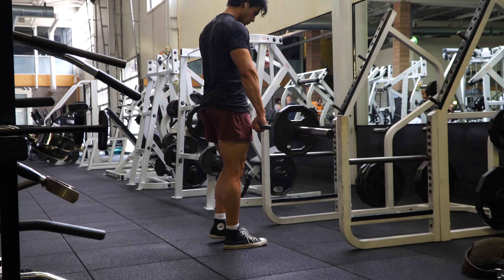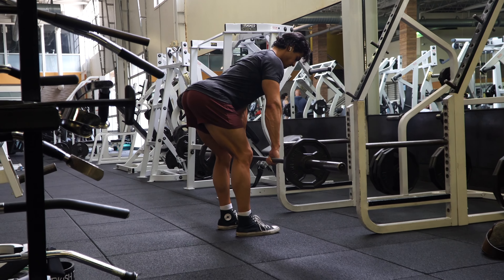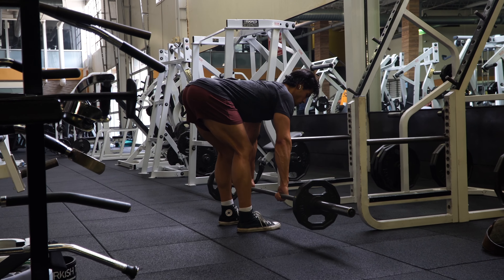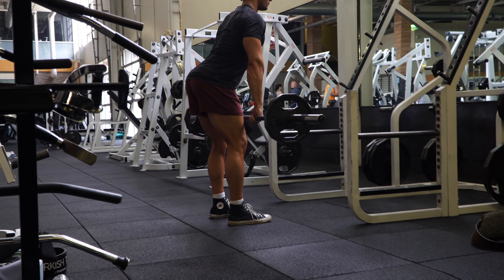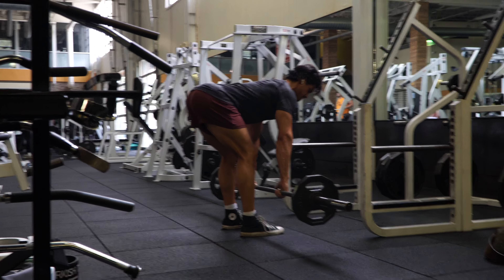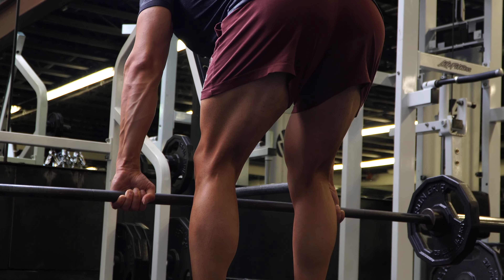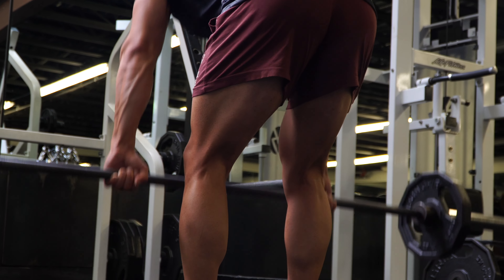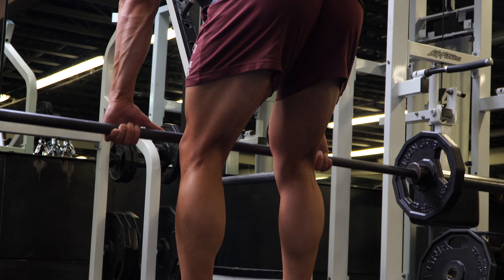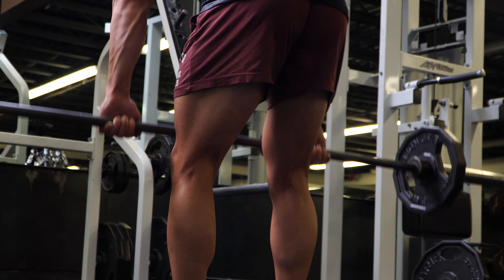Exercise number six, potentially the last exercise, is stiff-leg deadlifts, also known as Romanian deadlifts, to really get the glutes and hamstrings completely finished off at the end of leg day. Here I like to do three sets in a 12 to 15 rep range, making sure to get a full stretch, not rushing the repetitions, and allowing your body to really feel the burn in the hamstrings.